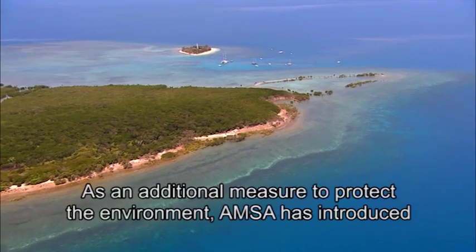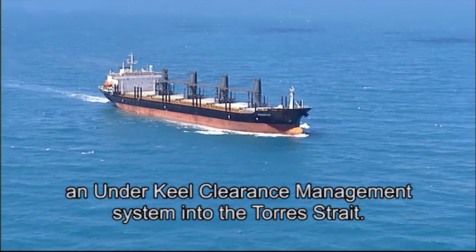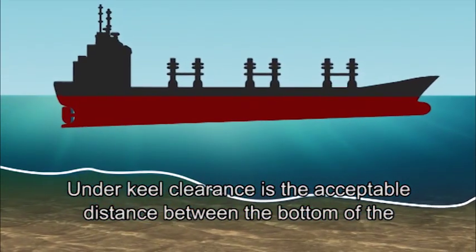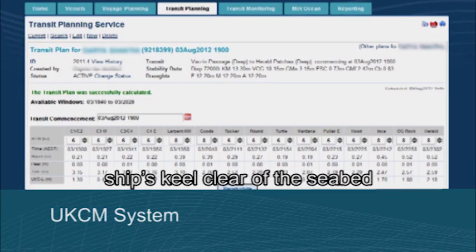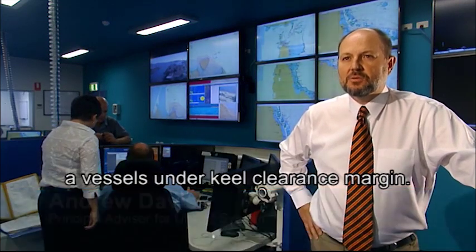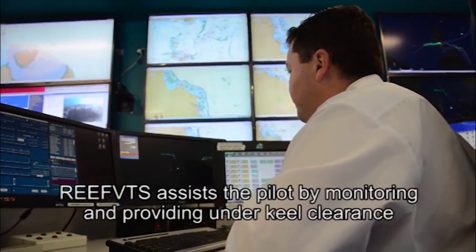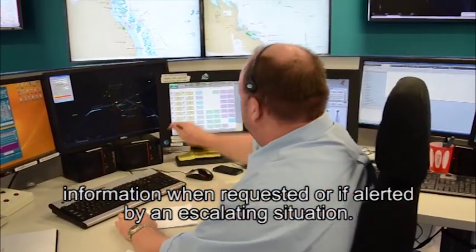As an additional measure to protect the environment, AMSA has introduced an under-keel clearance management system into the Torres Strait. Under-keel clearance is the acceptable distance between the bottom of the ship's hull and the seabed. The system assists the pilot in keeping the ship's keel clear of the seabed and minimises the risk of running aground. It operates using environmental sensors throughout the Torres Strait to predict a vessel's under-keel clearance margin. Reef VTS assists the pilot by monitoring and providing under-keel clearance information when requested or if alerted by an escalating situation.